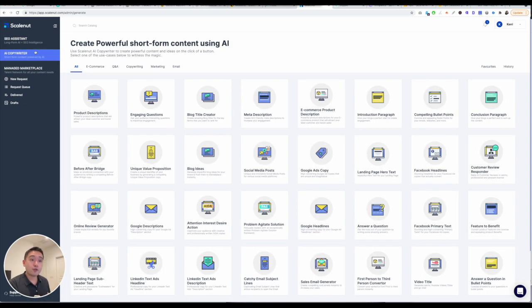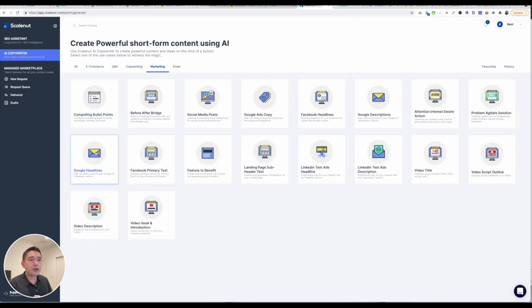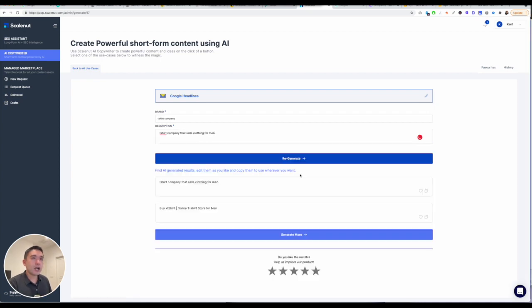If you click on AI Copywriter, this is the AI portion. Tons of different templates you can use — basically anything you want is here. There's e-commerce, Q&A, true copywriting, marketing, and email. Let's say I want to click on Google Headlines — 'T-shirts company, a brand that sells clothing for men.' If you click on Generate, just give it some time.